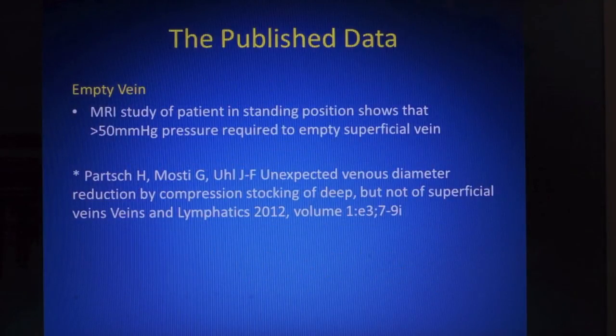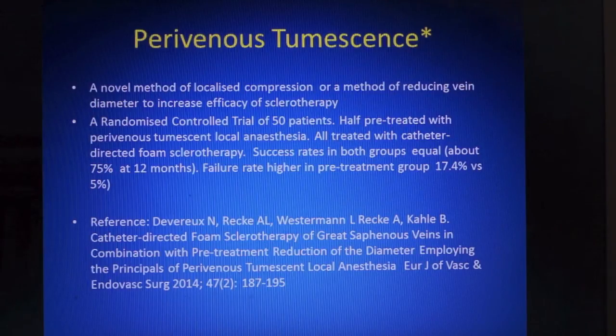If we now turn to the empty vein hypothesis, we know that the work of Hugo Parch shows that very large pressures are required to empty a superficial vein and that these are very unlikely to be achieved for any length of time with any bandaging technique, let alone a stocking. As for perivenous tumescence, one study suggests that administering tumescent local anaesthetic around a vein to reduce its diameter and produce local compression does not improve results.